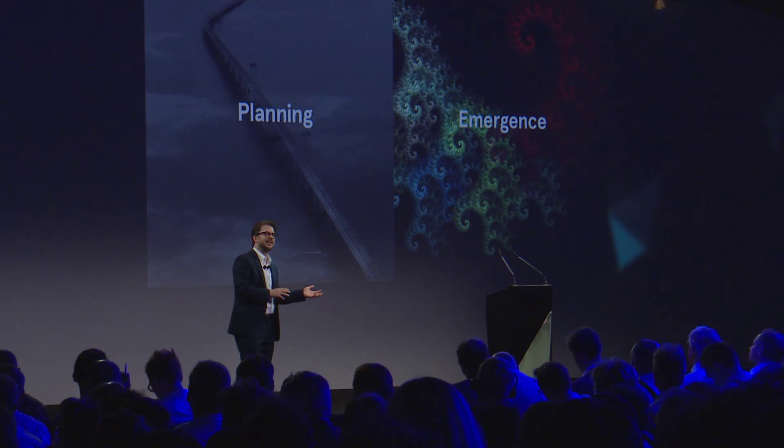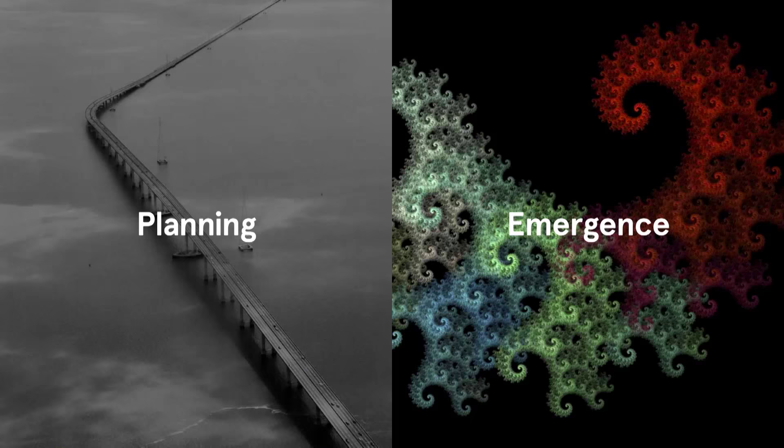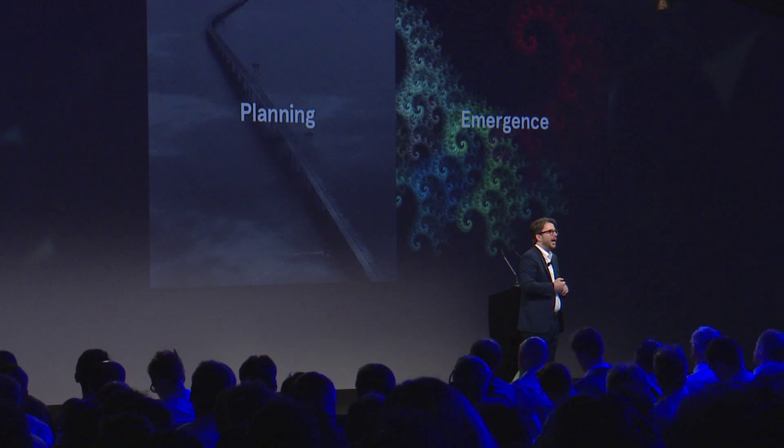The third difference — and one of the most challenging for executives — is the shift from planning to emergence. When things don't change very fast, a plan is super valuable. You've put the ducks in a row, you know what's going to happen and when, you've aligned your resources. The problem is that when things change really fast, every day you execute that plan it starts to deteriorate and become less and less valuable. I often joke that a plan is nothing more than lies committed to paper.